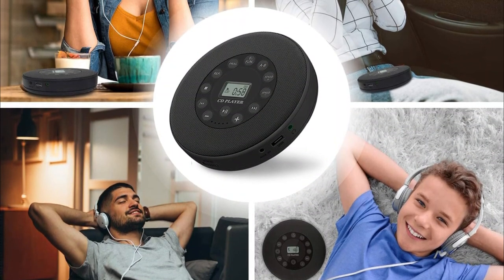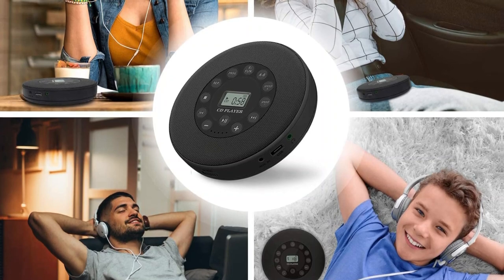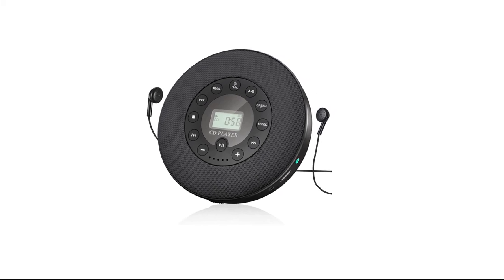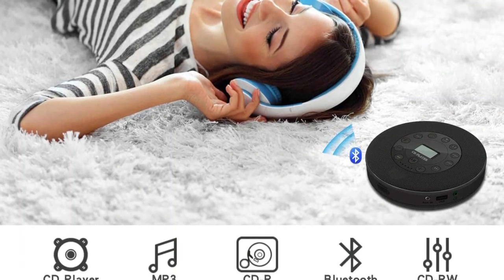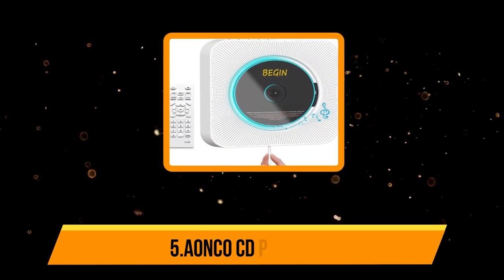Along with these basic features, there are some eye-catching ones too, like USB play, i-shock protection technology, and Bluetooth playback features. This player also has an LCD display with a repeat audio feature and a 3.5mm audio jack. This is a lightweight and compact CD player which enhances the portability of the device. It is compatible with several CD types like CD, CD-R, CD-RW disc, MP3 CD, and WMA audio files.